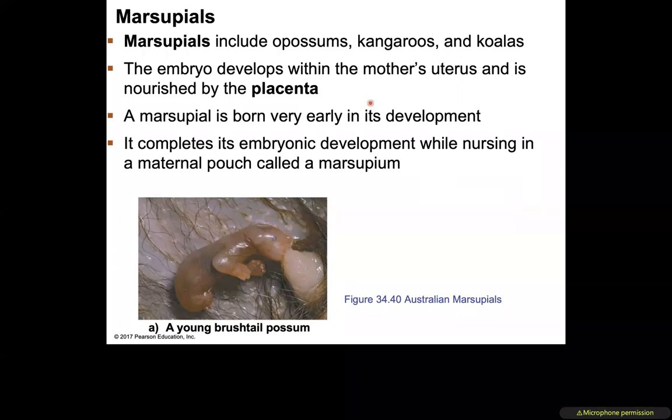Marsupials include opossums, kangaroos, and koalas. In marsupials, the embryo develops in the mother's uterus and is nourished by the placenta, but is born very early in embryonic development. It crawls up into the pouch of the mother, attaches to a teat, and continues nursing there. The maternal pouch is called a marsupium.